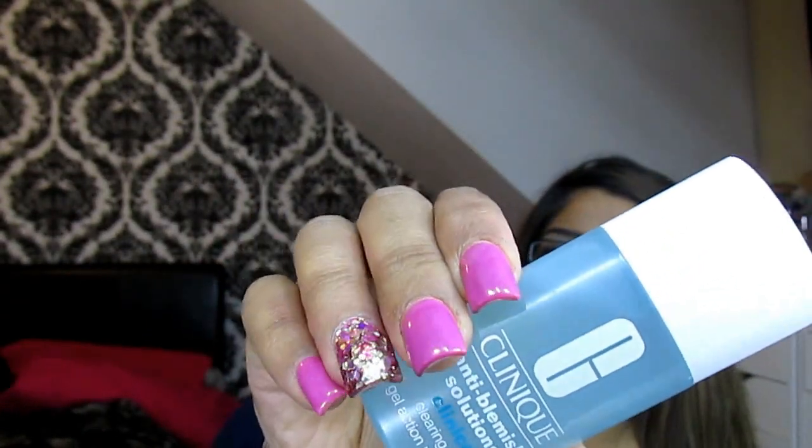I also have to mention the Clinique Anti-Blemish Solutions Clearing Gel Action. This is something I've never come across before. If you feel a blemish coming on or it's already out, you get a tiny bit of this gel and tap it on the blemish until the gel has evaporated. It digs really deep into the root of the blemish and stops it from coming out — or if it's already out, it attacks it. This has really helped and I'll be advising friends and family to try it.